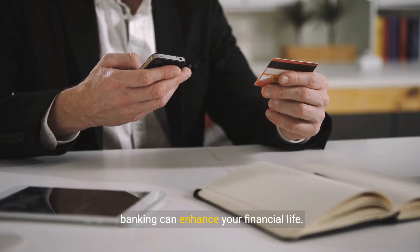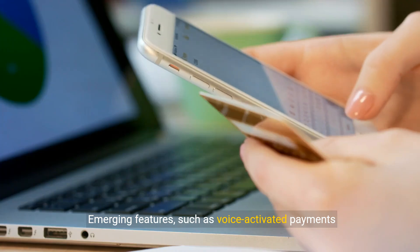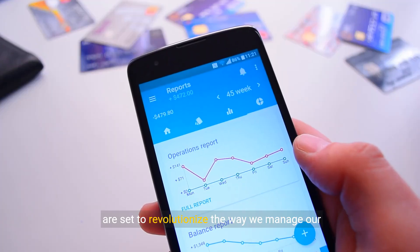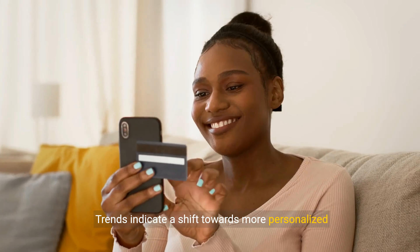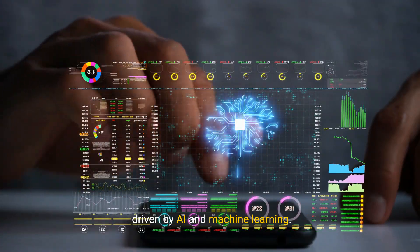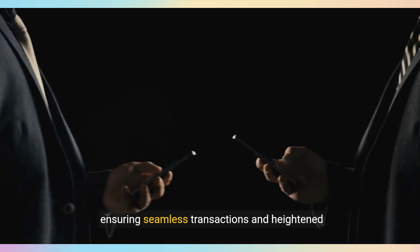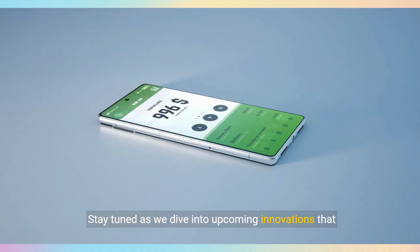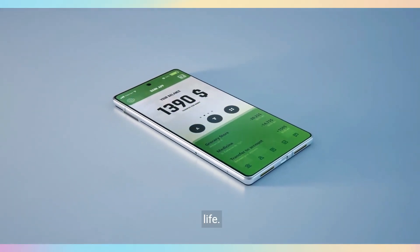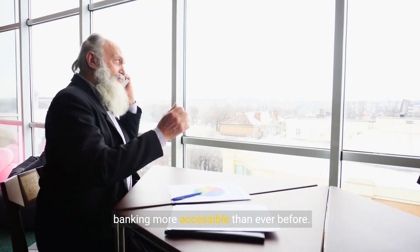The future of mobile banking is bright. Emerging features, such as voice-activated payments and enhanced predictive analytics, are set to revolutionize the way we manage our finances. Trends indicate a shift towards more personalized banking experiences, driven by AI and machine learning. As new technologies develop, mobile banking will become even more secure and intuitive, ensuring seamless transactions and heightened convenience. Stay tuned as we dive into upcoming innovations that will make mobile banking indispensable in your daily life.